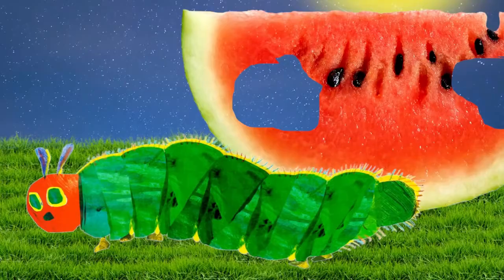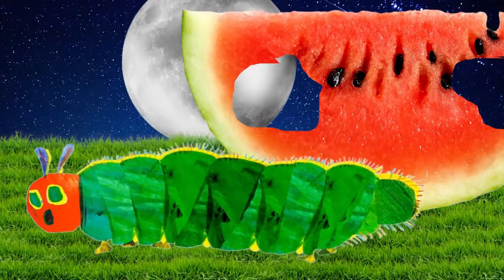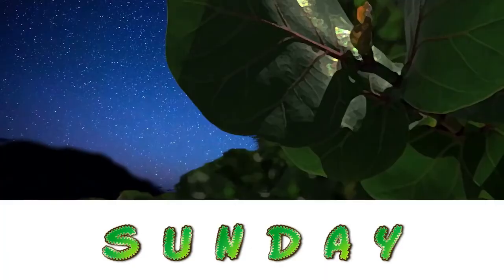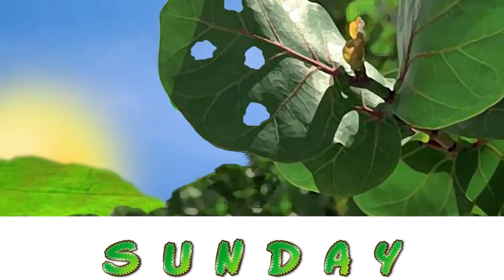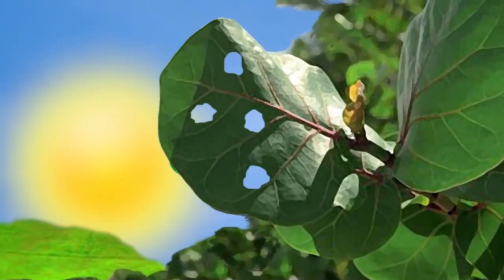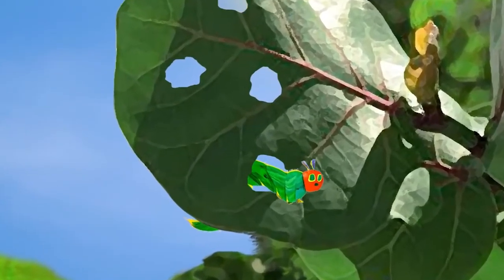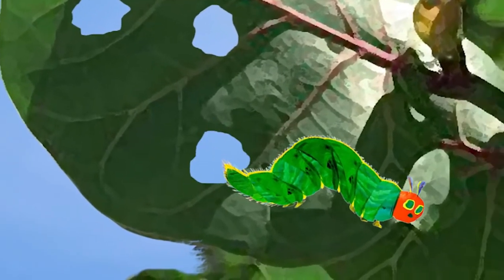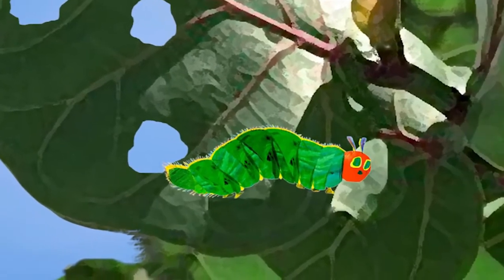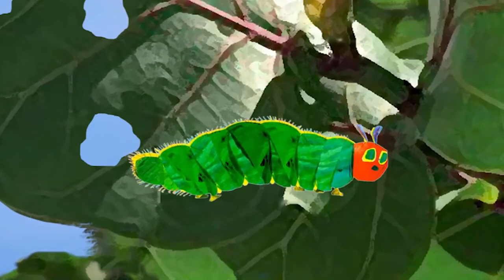That night, he had a stomach ache. The next day was Sunday again. The caterpillar ate through one nice green leaf, and after that he felt much better. Now he wasn't hungry anymore, and he wasn't a little caterpillar anymore. He was a big, fat caterpillar.